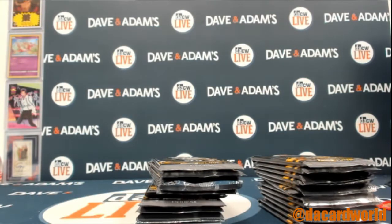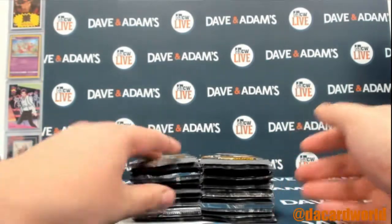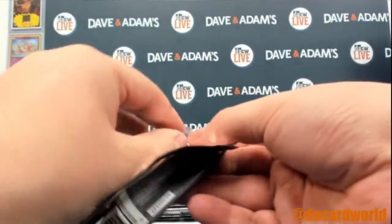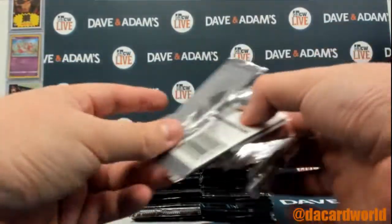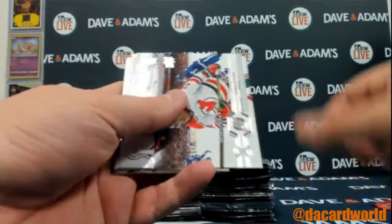Good luck, man. I've gotten a ton of Jack Hughes out of these, including an exclusive, so I gotta get a high gloss or an acetate. Hopefully it's right in here for you. Let's see what we got.